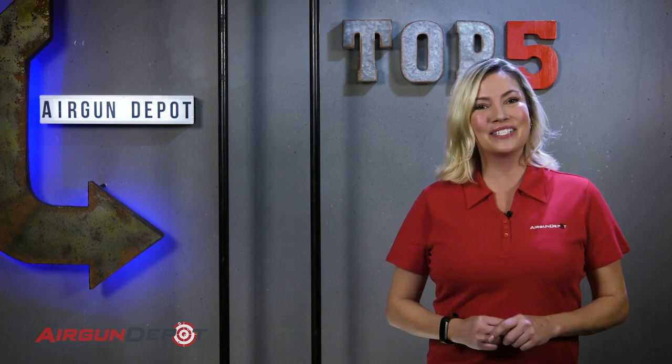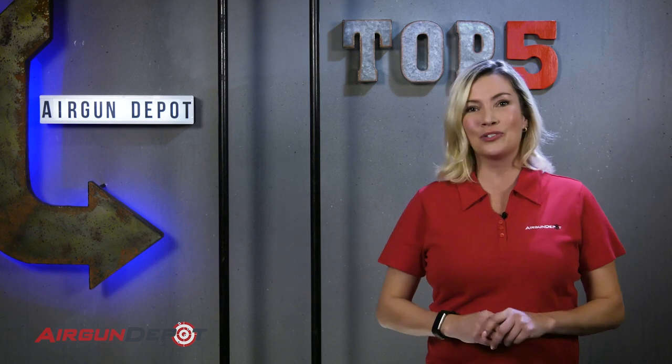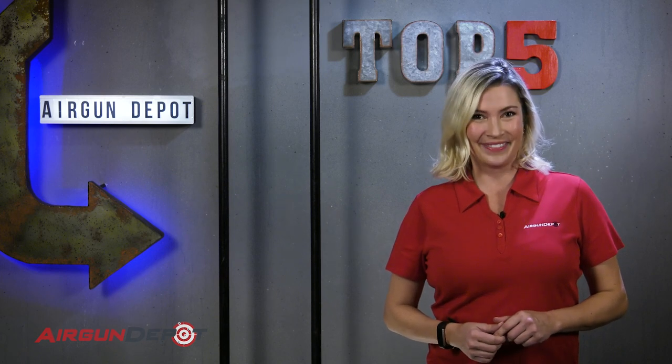Welcome back to airgundepot.com's top five. Today we are covering the top five pest control guns. These are the guns that you're going to want when you have to go head to head with those little pests in your backyard. Let's get started.